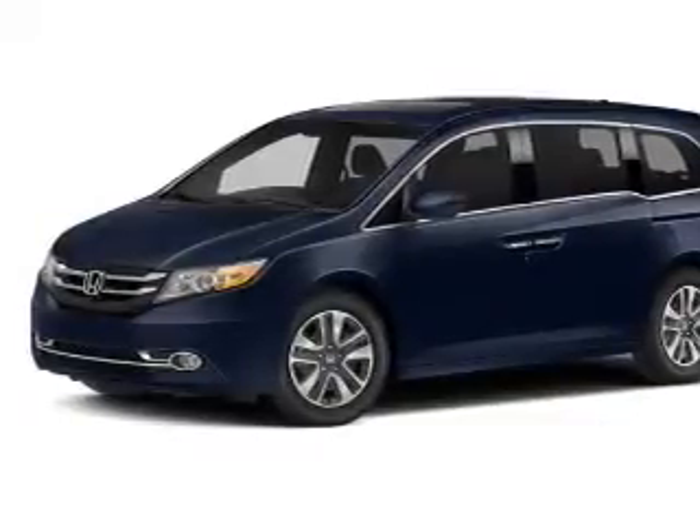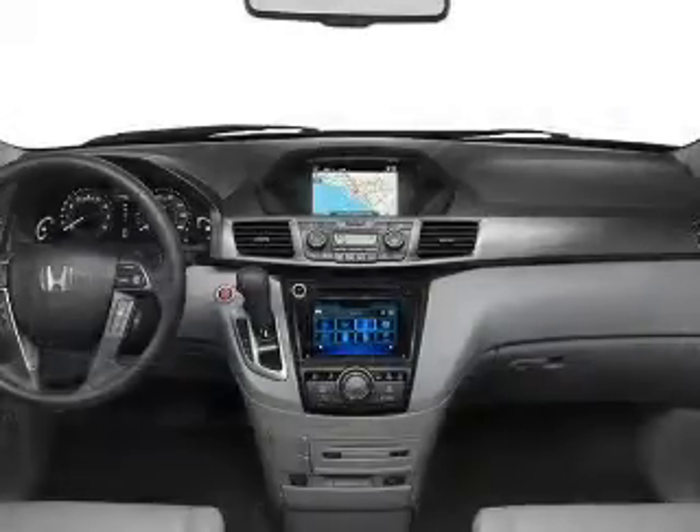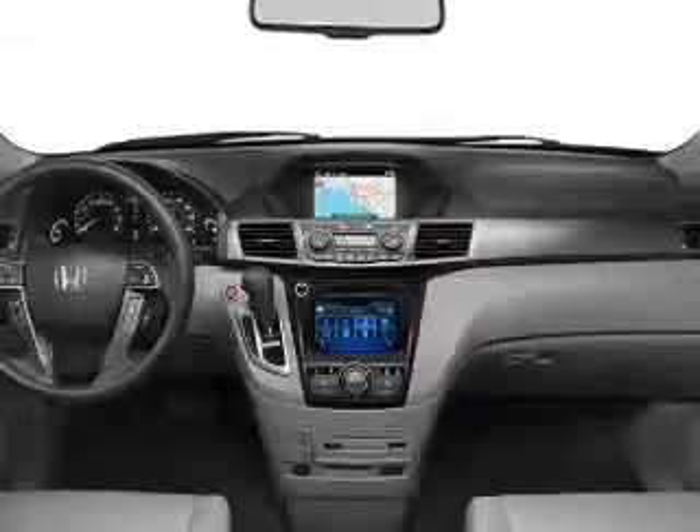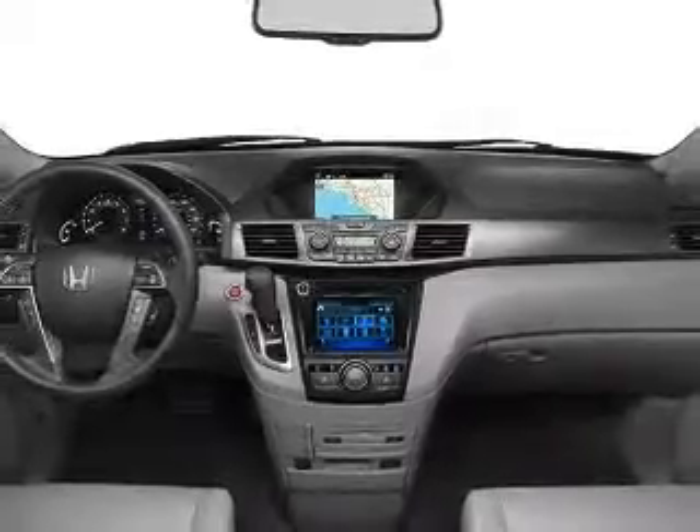A premium sound system is just one of the benefits of owning this vehicle. Anti-lock brakes help you bring your vehicle to a safe stop. Indulge in the comfort of heated seats. Let the sunshine in with a sunroof.